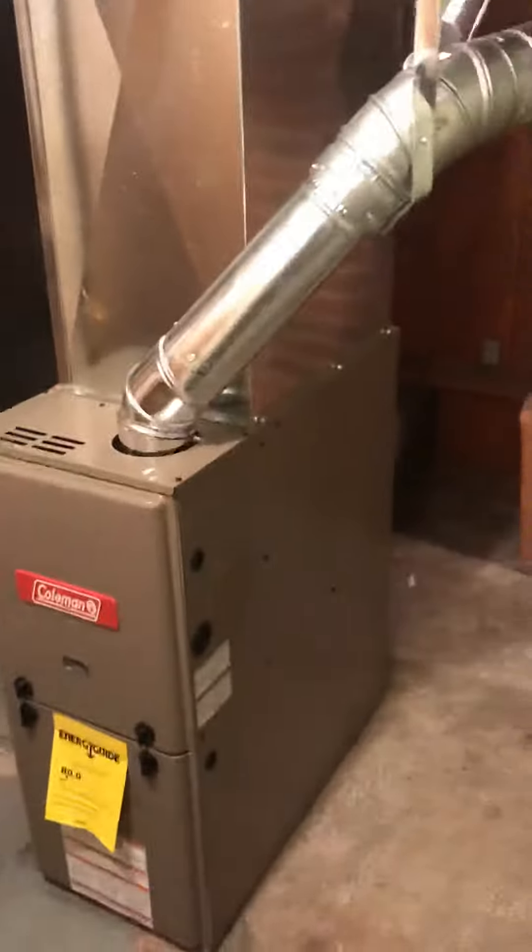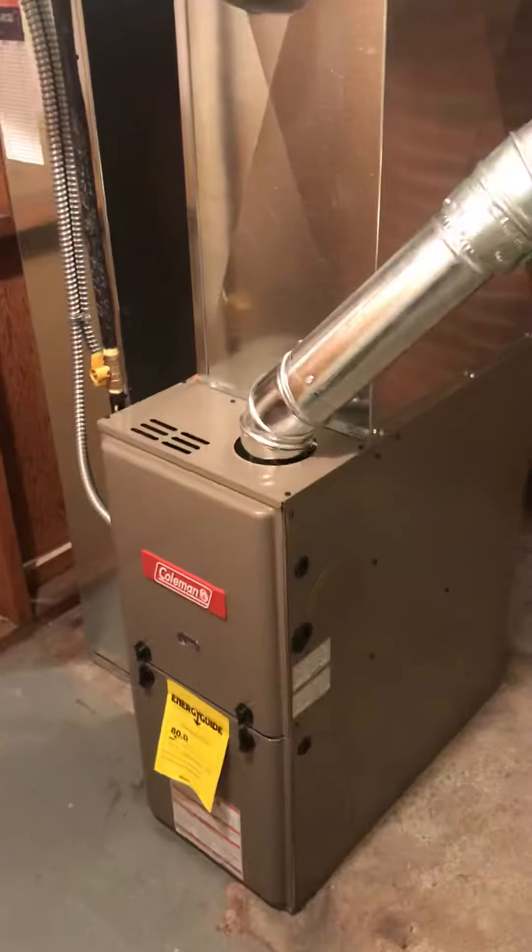This is Brian of Phipps Heating. Ended up replacing a coal stoker — got flooded from a flood in the house. Had a lot of asbestos, so I had to abate it and get rid of it.